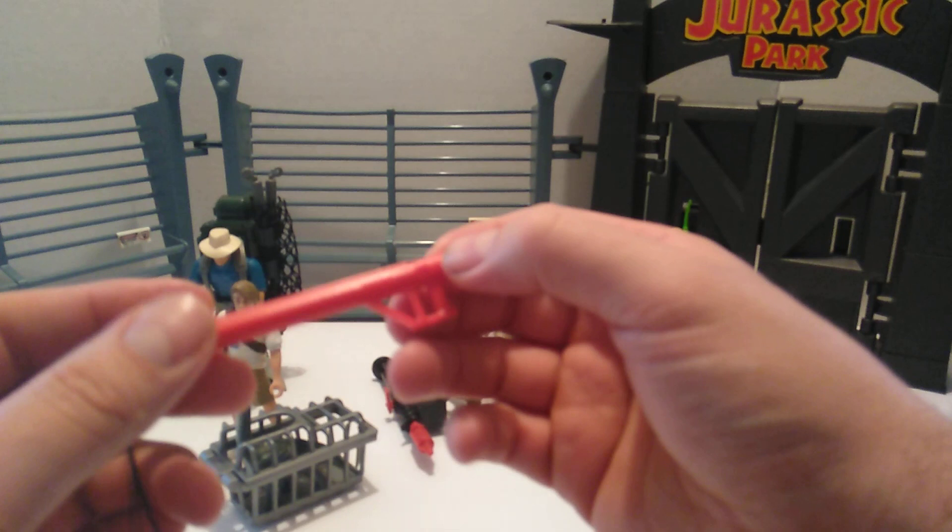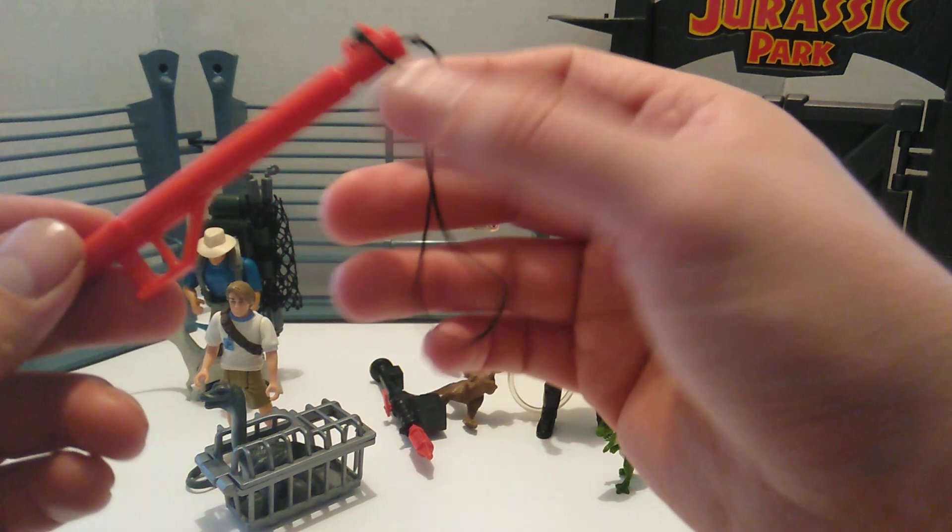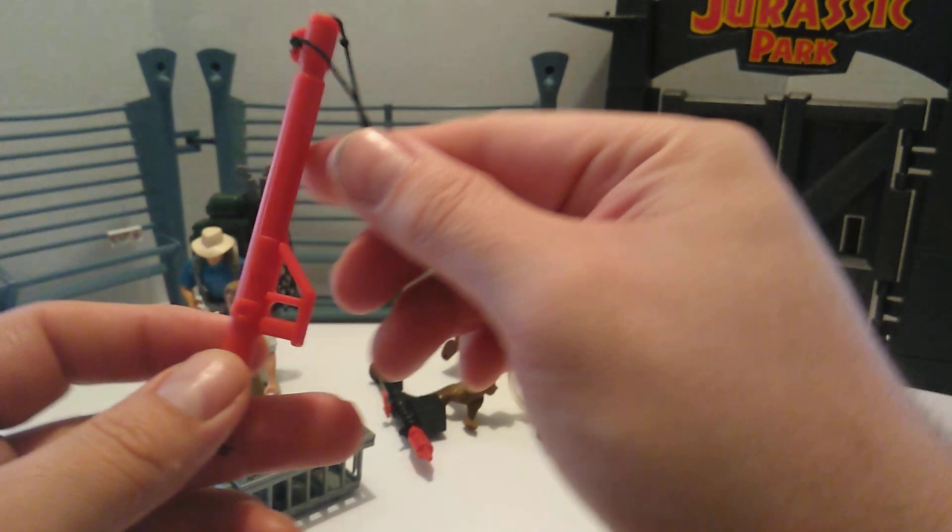Then we have this noose that he comes with. It's got all the little red pegs right there, and there's this little string — I'm not going to pull it all the way because of that little knot — but you get the point of what a noose is.